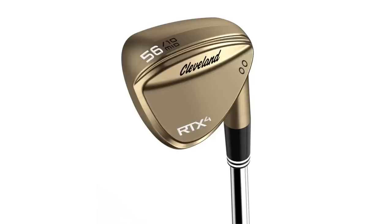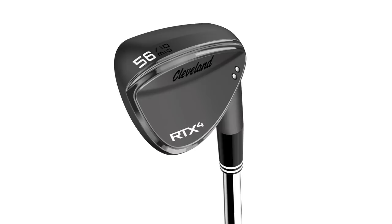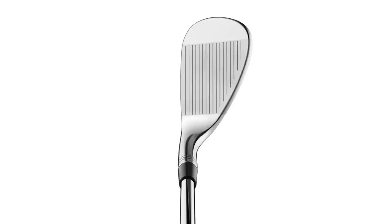Once you have the gap wedge picked out, it's really a decision of how many more wedges you're going to play. If you're only going to do one more wedge — say a sand wedge at 54 or 56 degrees — that wedge is required to do a lot of work. It's going to cover everything inside 100 yards: sand, flop shots, pitch shots, chip shots. In that three-wedge scenario, I want that wedge to be as versatile as possible, which makes it hard to hedge toward the highest or lowest bounce. So for the three-wedge setup, I'm usually trying to keep the bounce fairly in the middle.